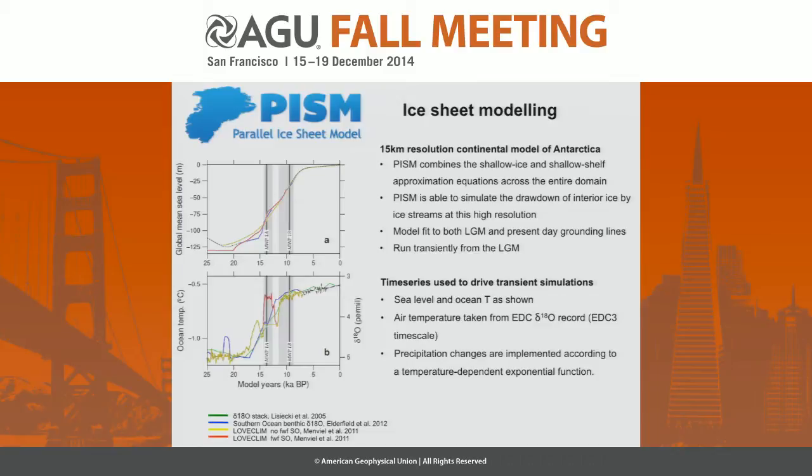We've generated a good fit with LGM extent and thickness of the ice sheet. It disagrees in some parts with the terrestrial record, but we've driven it with the lateral extents fitting the LGM offshore constraints. We run this transitory with different freshwater forcings: a classic DEL-18 stack, the Elderfield record with Southern Ocean benthic, and two records from Loveclim — a freshwater-forced record and a non-freshwater-forced record. The non-freshwater forced is quite steady through the transition, whereas the freshwater forced gives a remarkable spike at meltwater pulse 1A.